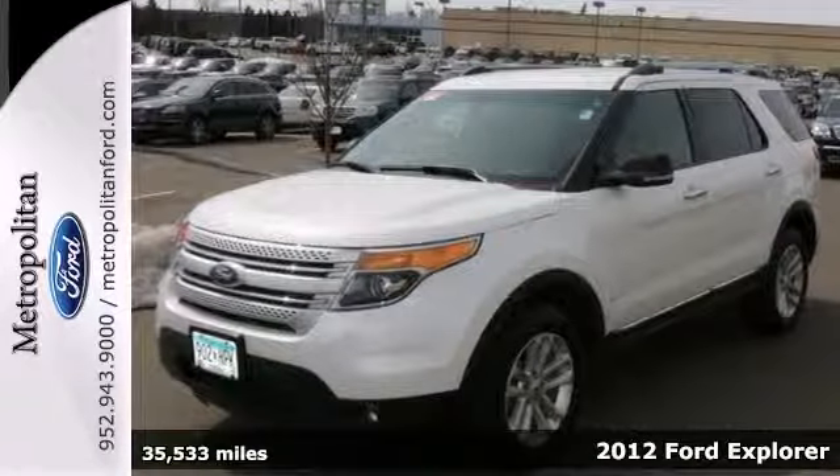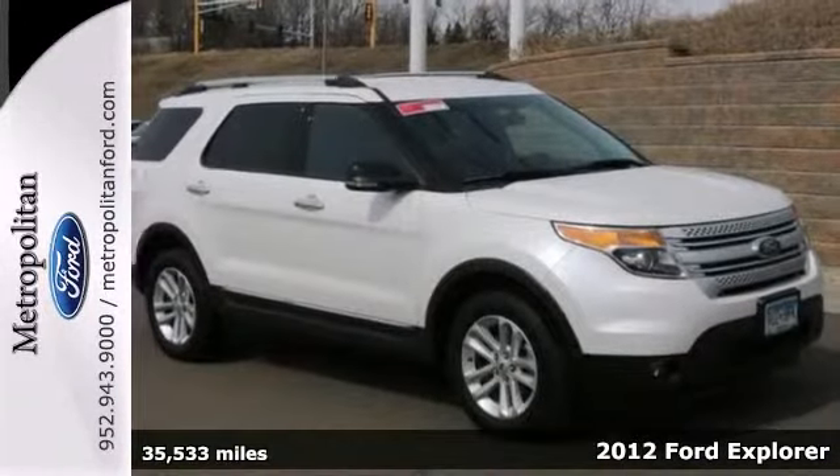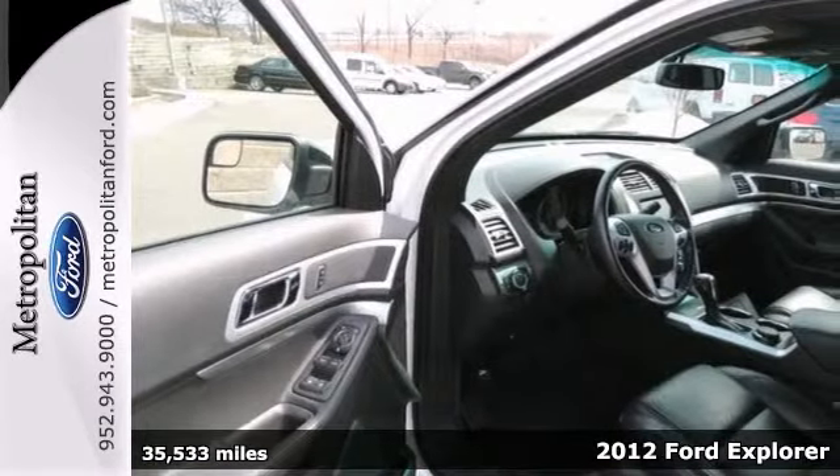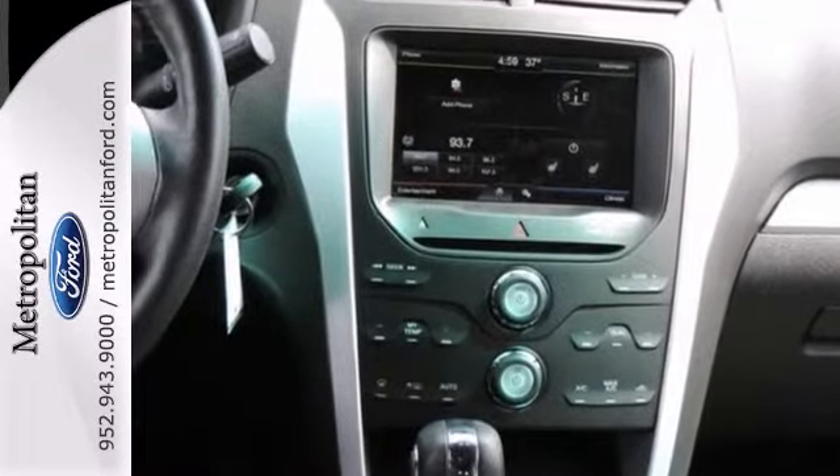It's a 2012 Ford Explorer XLT that's in excellent condition. This vehicle has a lot to offer, including four-wheel drive, heated mirrors, and climate control.